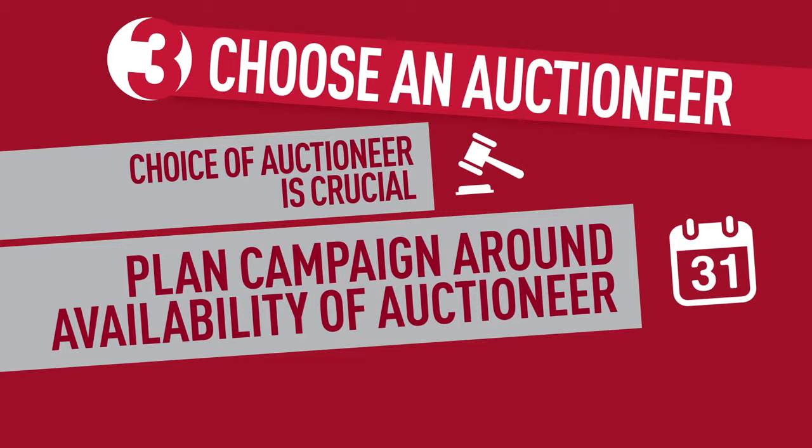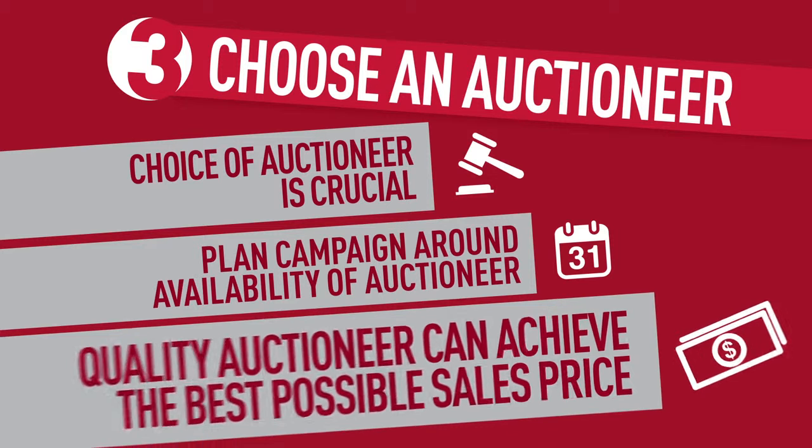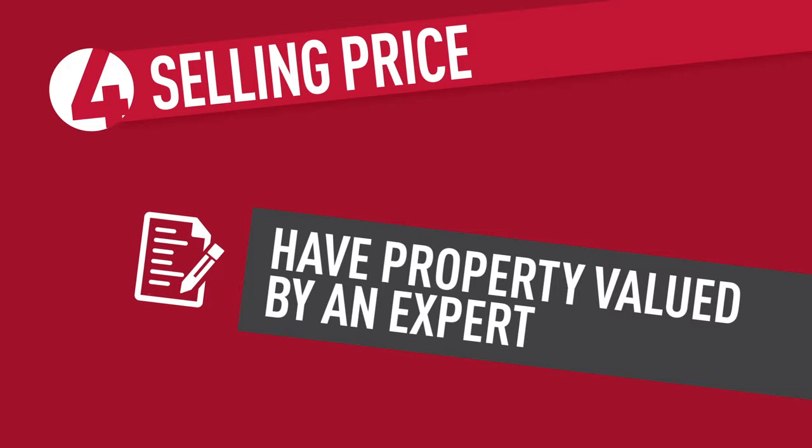Tip three: choose an auctioneer. If you're selling by auction, your choice of auctioneer is crucial. Plan your campaign around the availability of the best auctioneer available if you can — a quality auctioneer can mean all the difference in achieving the best possible sales price on the day.